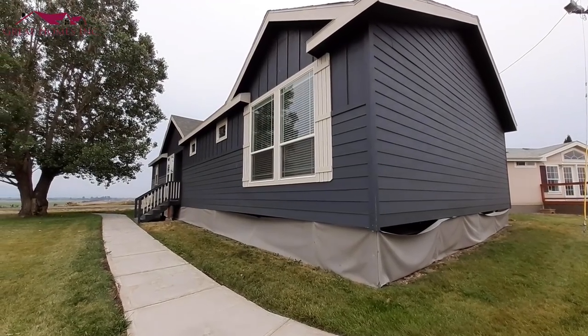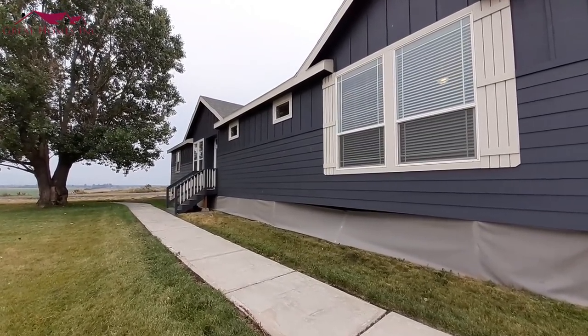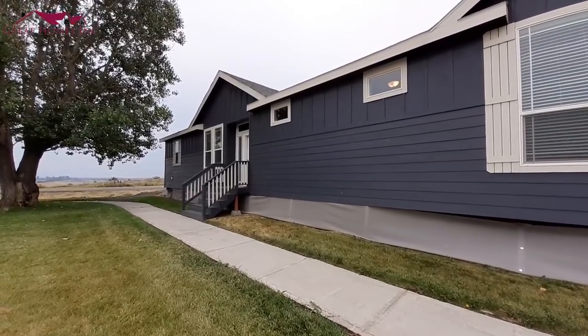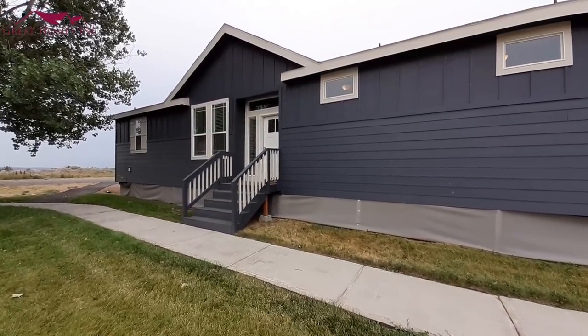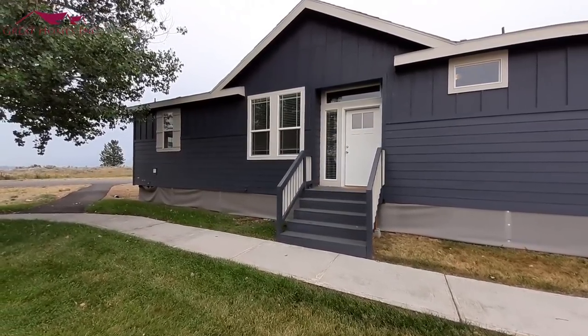Hello there. Thanks for clicking on the video. This is Nate, Nate's Manufactured Home Tours. Hope you all are having a wonderful day. Today we are at Great Homes in Missoula, Montana.